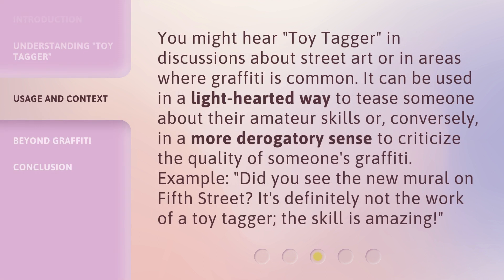You might hear toy tagger in discussions about street art or in areas where graffiti is common. It can be used in a lighthearted way to tease someone about their amateur skills or, conversely, in a more derogatory sense to criticize the quality of someone's graffiti. Example: did you see the new mural on 5th Street? It's definitely not the work of a toy tagger. The skill is amazing.